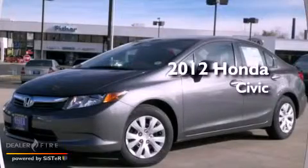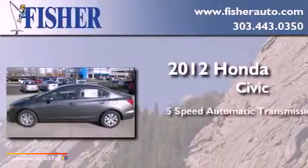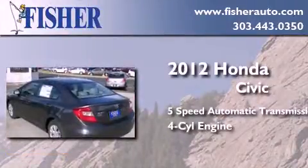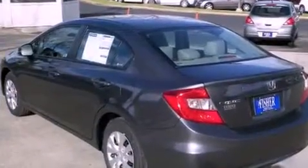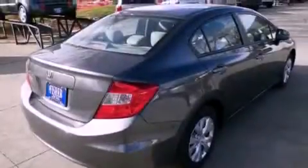This is a brand new 2012 Honda Civic. This car has a 5-speed automatic transmission and a 4-cylinder engine. With an EPA estimated rating of 39 miles per gallon on the highway, its fuel efficiency will save you time and money.